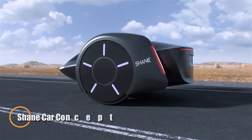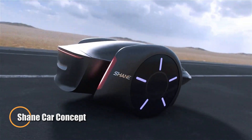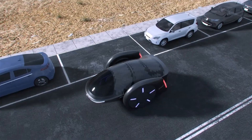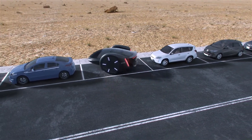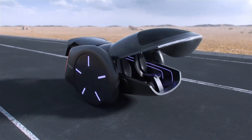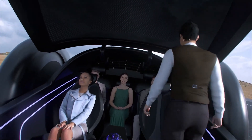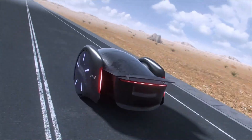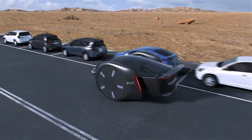Introducing Shane, a radical reimagining of personal mobility by Shane Chen, the creator of the hoverboard. This futuristic two-wheeled electric vehicle breaks convention with its upright, self-balancing design that can seat up to five passengers. The vehicle dynamically adjusts the cabin's tilt in real time, counteracting acceleration, deceleration, and terrain shifts to ensure a smooth, stable ride.